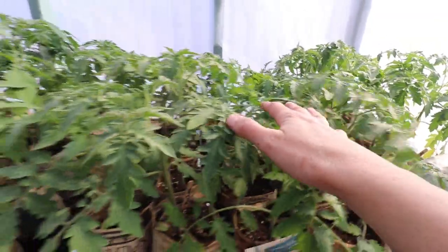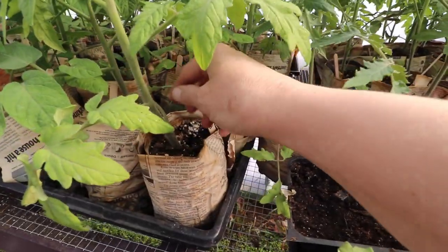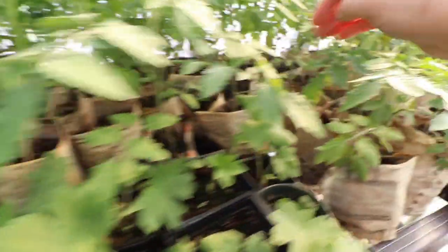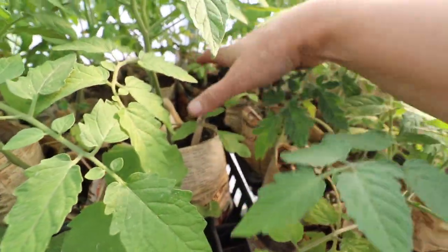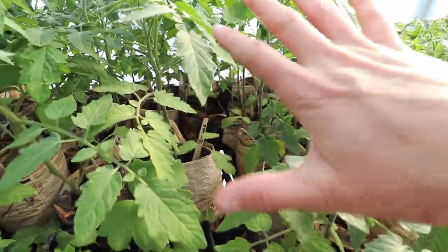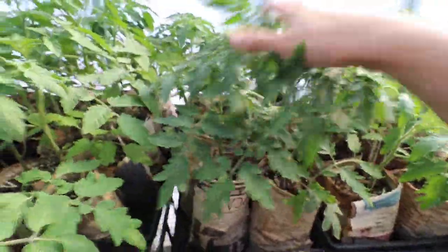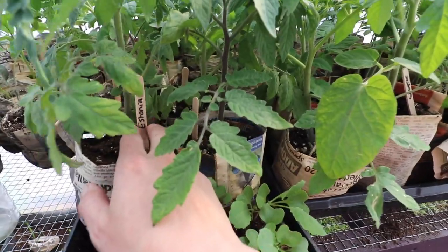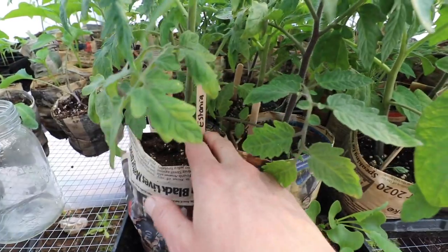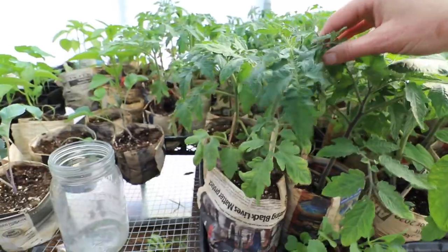We have tomatoes, tomatoes and more tomatoes. I have pink berkeley tie-dye in here, arbison which is a beefsteak tomato I grew last year, some sun gold which come highly recommended — I have never grown sun golds before but they come highly recommended. Manitoba bush tomatoes, which you guys know I love, doing very well. These ones were the ones that I got from Estonia and I never did find the package for this, so these are going to be called my Estonia tomatoes. If you were the person that sent me these seeds please do let me know the variety they are.